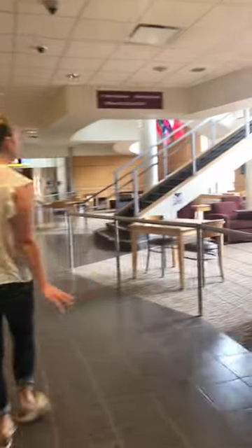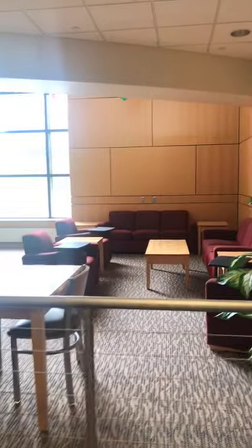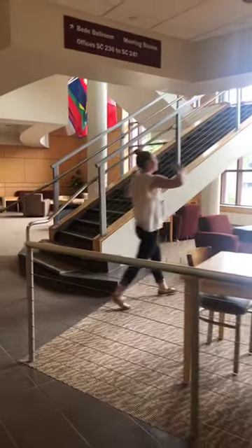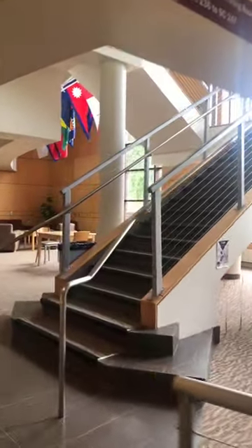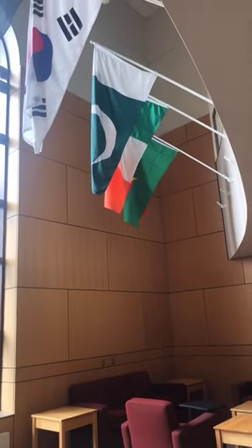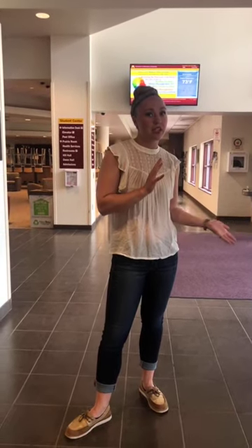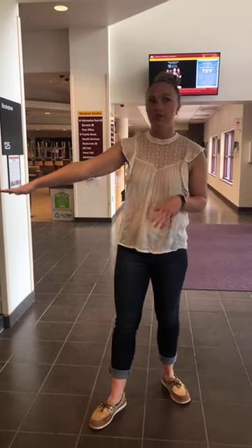This lounge right here is called the International Lounge. You can see the tips of flags peeking out above the ceiling — there's a flag representing every country we've had an international student from. About 10% of our student population is international students. It's a cool showcase of our diversity, and also a really nice area for students to study or grab lunch. A lot of textbooks are now going the ebook route, so you can decide if you want digital or a physical copy from our bookstore.